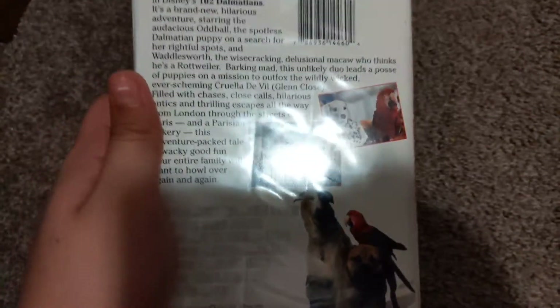The next one is 102 Dalmatians — Queen Close — which has one. I already showed you the live action. This is the 2001 VHS. This is an okay sequel.